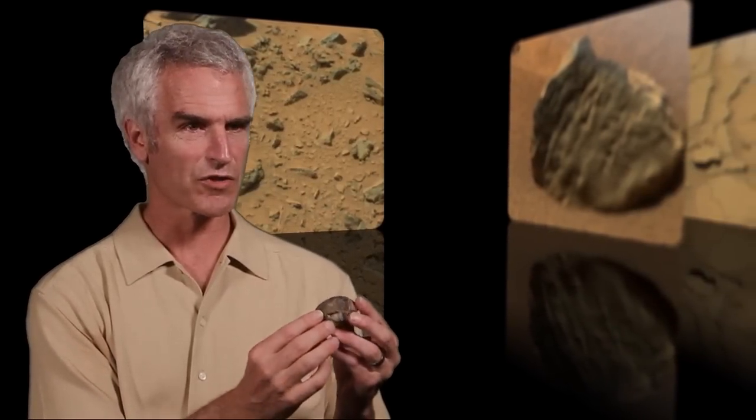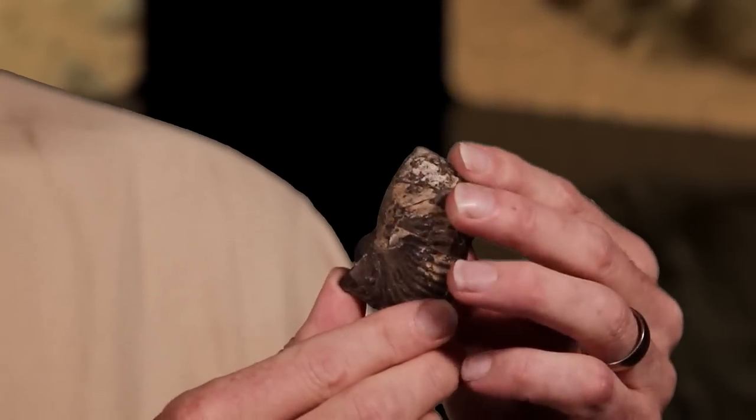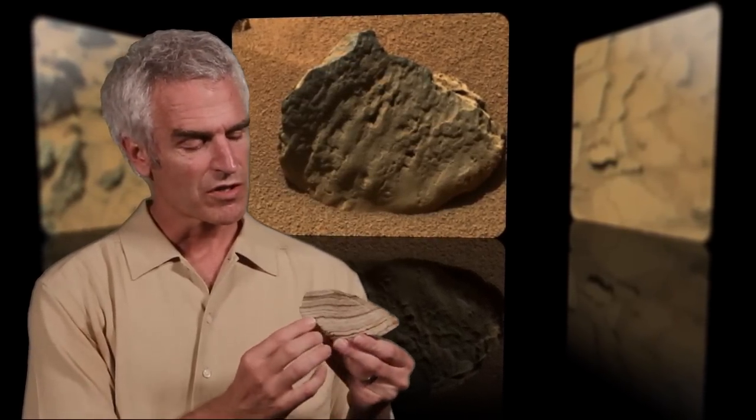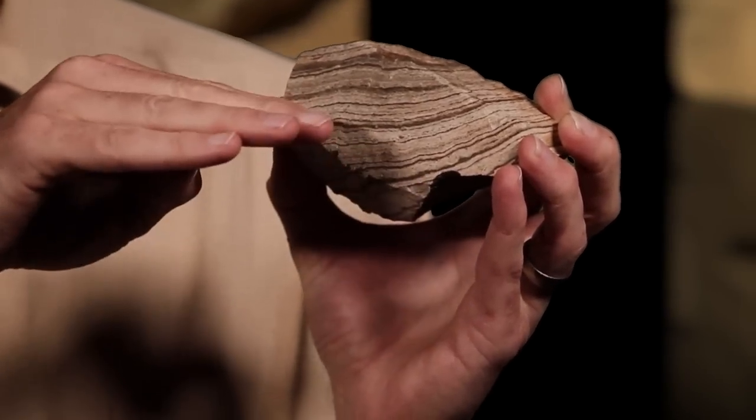The sorts of signatures of past life that we would be looking for would be signatures of microbial life — not realistically looking for dinosaur bones and that kind of thing. If life ever existed on Mars, we expect it to have been microbial microorganisms. What I'm holding up here is a classic biosignature from the Earth — it's a fossil. We're not actually expecting to see a fossil of shells or other components, but what we want to be able to see with this instrumentation are the fine-scale layering that one might see in a rock, with dark and light-toned layers that are telling a story.